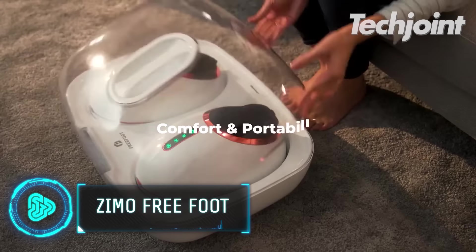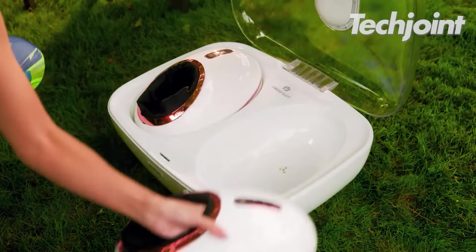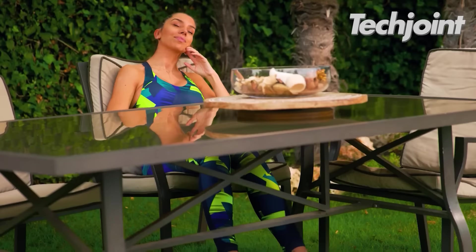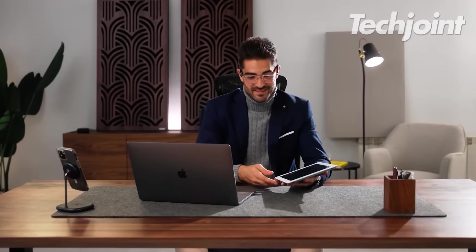The Zemo Free Foot is the first thing you would want to wear after a long day at work. It wraps your ankles and feet while producing a soothing compression that eases your feet tension through its airbag. It can maximise your activities since you are still able to move freely while being massaged.